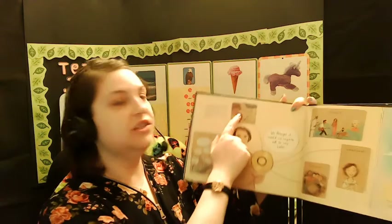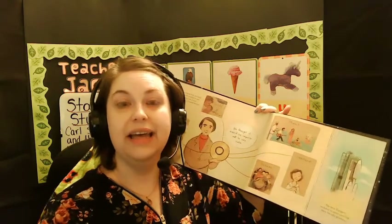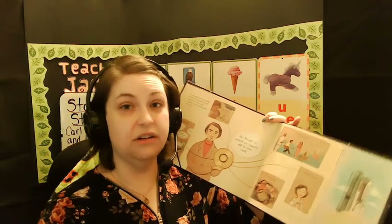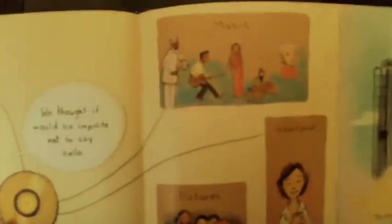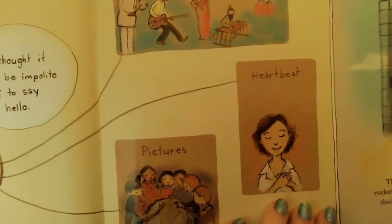They also had sounds — sounds of the Earth. Things like birds chirping, babies crying, what water sounds like — all the things we're used to that maybe someone who doesn't live on Earth may not be. They have music, because our music is very different all over the world depending on where you're coming from. They also have somebody's heartbeat, because an alien from another planet may not have the same body that we do — maybe they have a different heartbeat, maybe they do. We don't know.